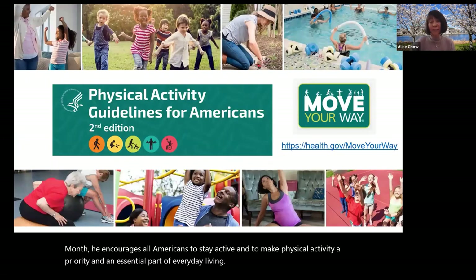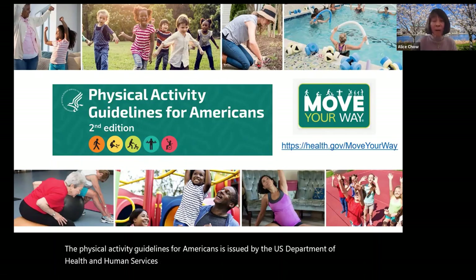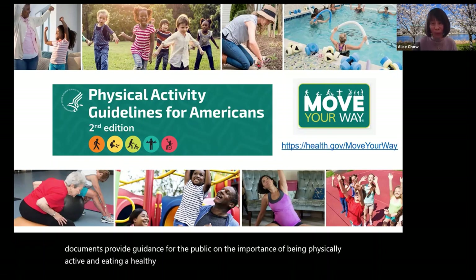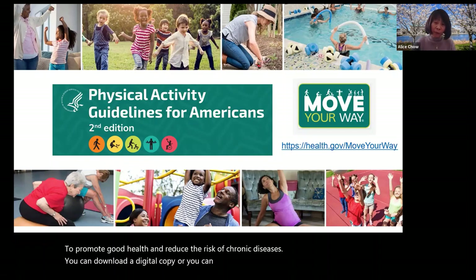The Physical Activity Guidelines for Americans is issued by the U.S. Department of Health and Human Services, HHS. It complements the Dietary Guidelines for Americans, as they are both a joint effort of HHS and USDA. Together, the two documents provide guidance on the importance of being physically active and eating a healthy diet to promote good health and reduce the risk of chronic diseases. You can download a digital copy or order a printed version free of charge from the health.gov website.